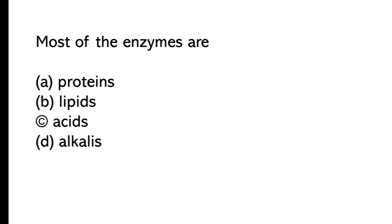Most of the enzymes are: A) proteins, B) lipids, C) acids, D) alkyls. The correct answer is option A, proteins.